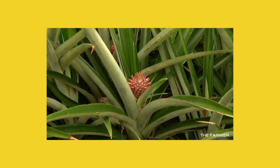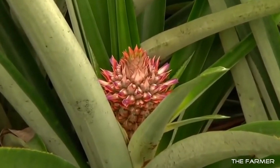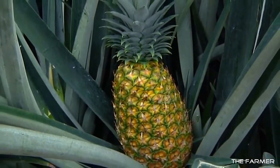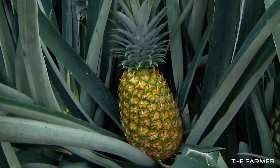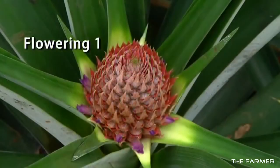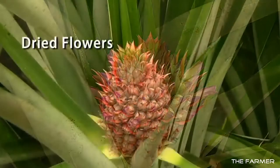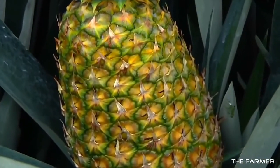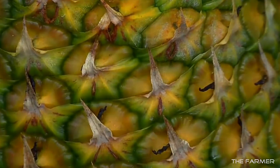Did you know that the pineapple is an aggregate fruit? An aggregate or multiple fruit is formed from a cluster of flowers called an inflorescence. A pineapple inflorescence grows out of the center of the plant, where 100 to 200 flowers fuse together to create the fruit. Here we see the various stages of flowering. The ripe pineapple has a leathery, inedible crust with square eyes — these eyes are what are left of the individual flowers.